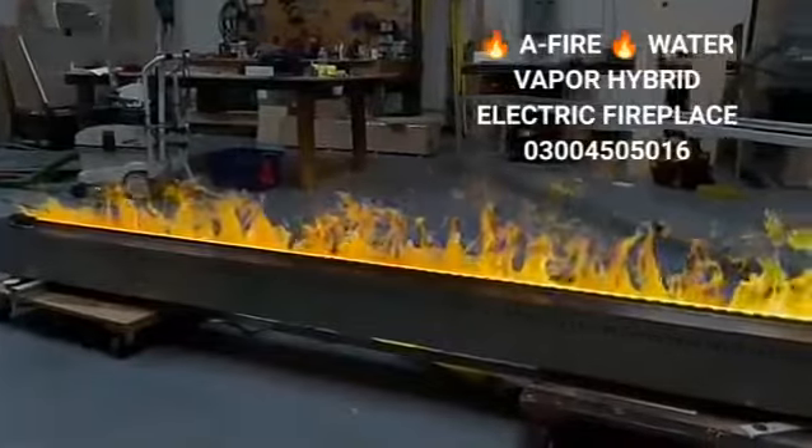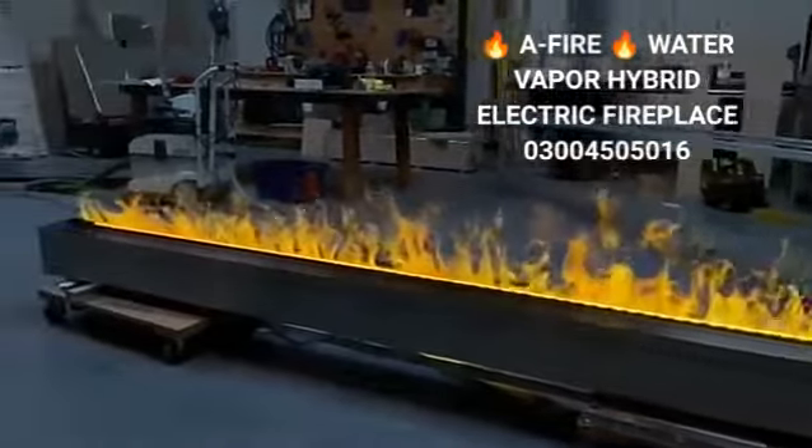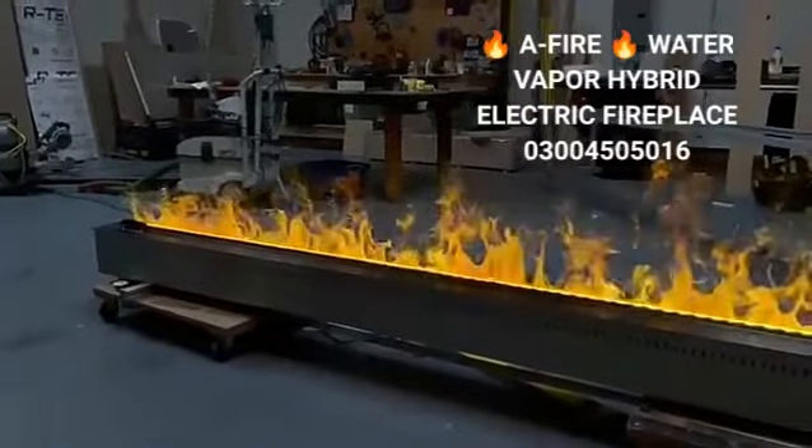Using only water vapor, your Waterplace lights up your space with flames so natural that it would take a trained eye to spot the difference.